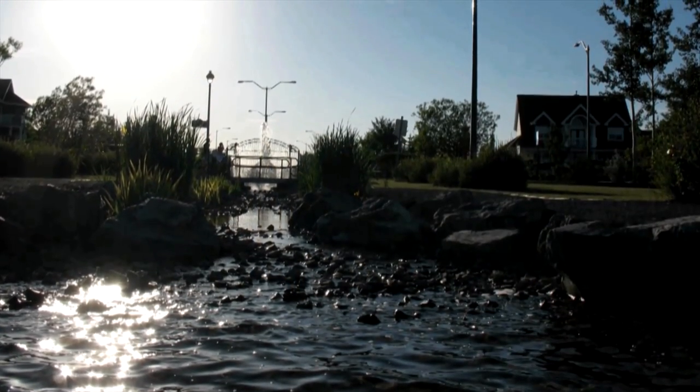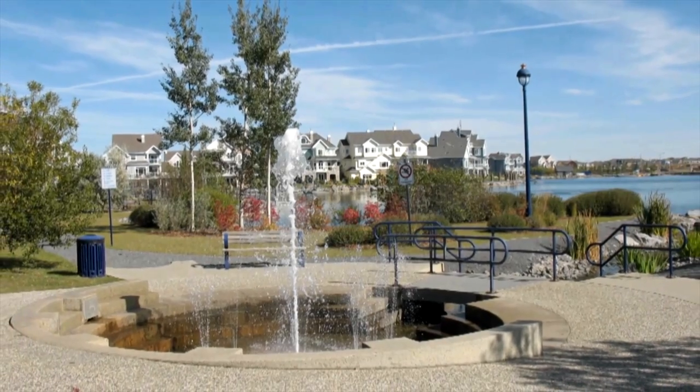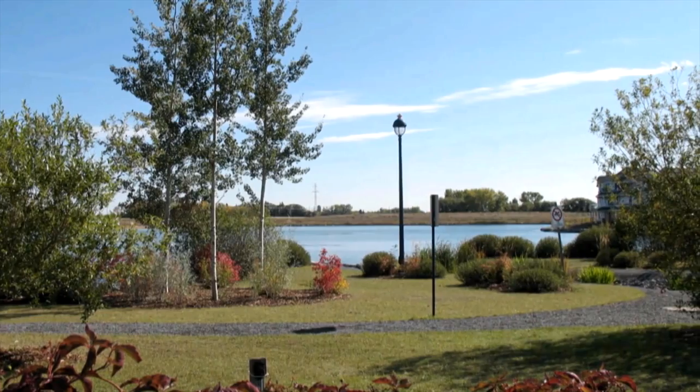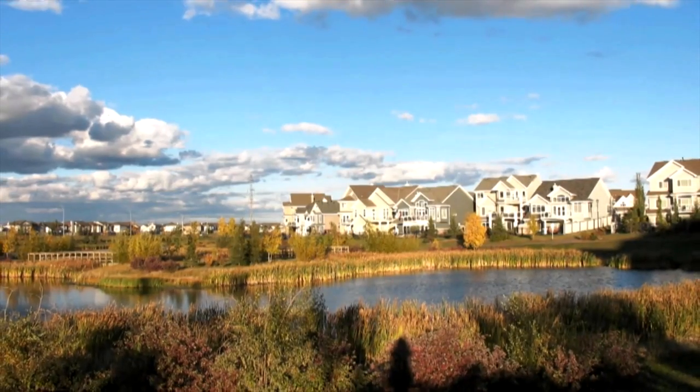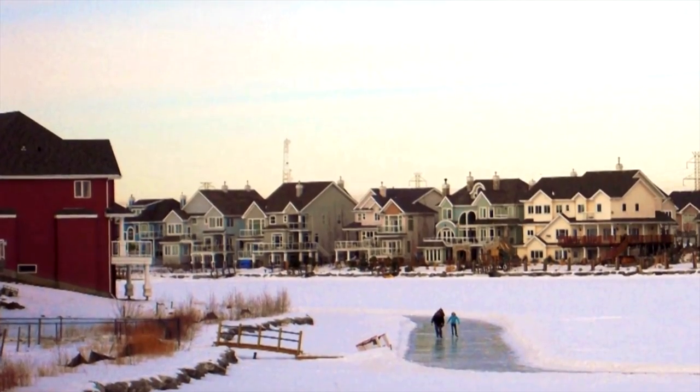Over at the clubhouse there is beach volleyball, basketball, and lots of other activities all year round, including fireworks over the lake at the July long weekend and photos with Santa in the clubhouse at Christmas. In the winter there are also lighted skating rinks for hockey and figure skating, and a huge loop all around the lake that you'll really enjoy.